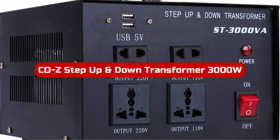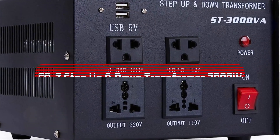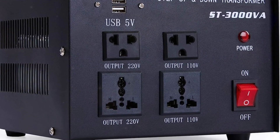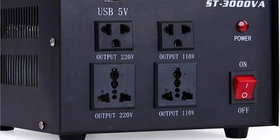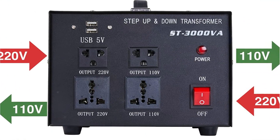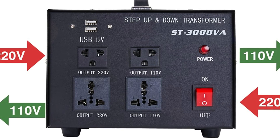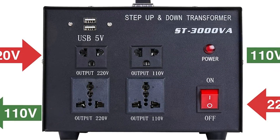Number 4: I recently purchased the COZ Step-Up and Down Transformer, and it has been a game-changer for my electrical needs. With a superior power capacity of 3,000W, this transformer can effortlessly convert voltage for a wide range of household appliances, including TV, printers, microwaves, and fans. One of the standout features of this transformer is its wide application.